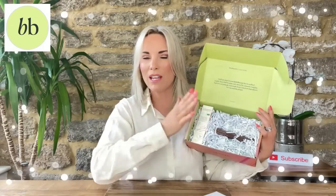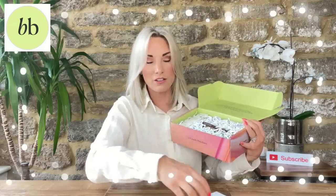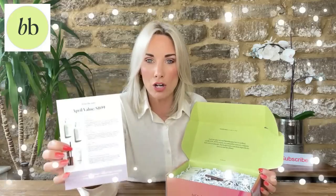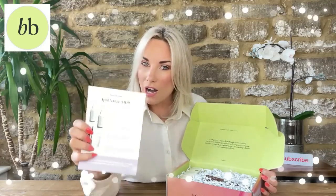I'll put all the details down below if you're interested in subscribing. Whether or not you're in the market for a subscription box, it gives you fab ideas of brands which are cruelty-free and vegan. This April box is worth 109 dollars, which is about 100 pounds — we're pretty much one-to-one with the dollar right now. You either get four or five items depending on the value of each product.